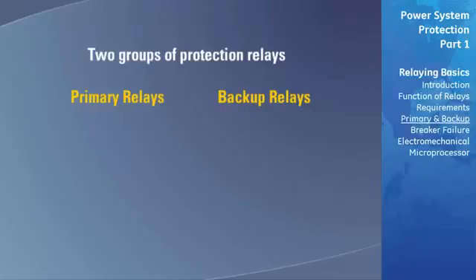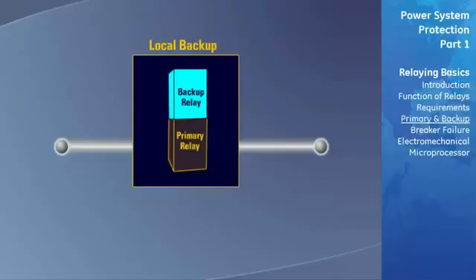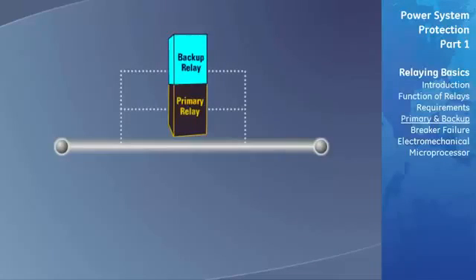Backup relaying can be classified as either local or remote. Faster reacting backup relaying can be achieved by using local backup relaying systems, meaning that the relay providing the backup is located on the same component that is being protected by the primary relay. Local backup protection is often used to protect against failure of both the primary relaying system and the associated circuit breaker. The only potential drawback is that local backup relaying often uses the same CTs, VTs, and circuit breakers, which can fail, likely resulting in both the primary and local backup relay also failing.